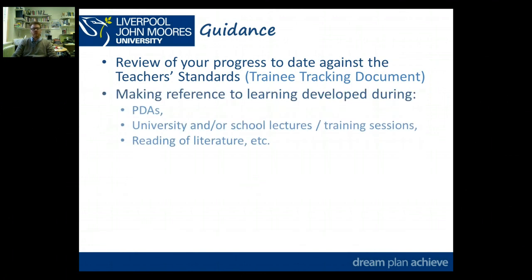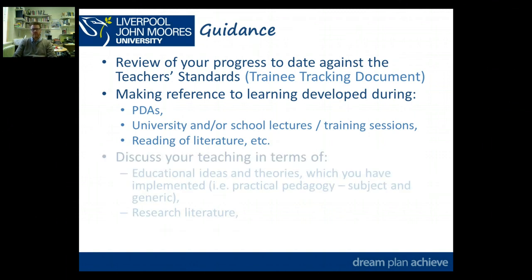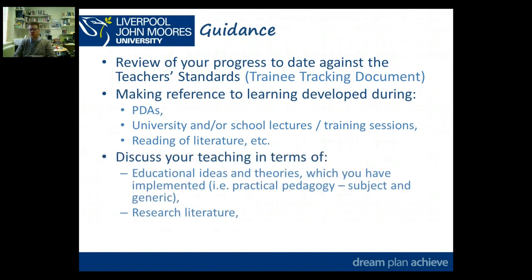You want to make reference to the learning you've developed during your PDAs — professional development activities you've been doing on placement. Or you might be reflecting on university or school lectures or training sessions, or something that's come out of reading literature — either research literature, so more weighty and theoretical literature, or the more practical pedagogical literature. You want to be discussing your teaching in terms of those educational theories and ideas, and particularly ones you've implemented and used within your lessons.